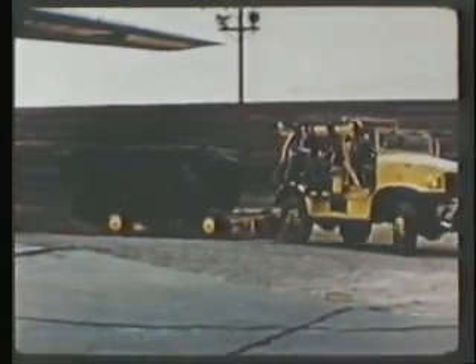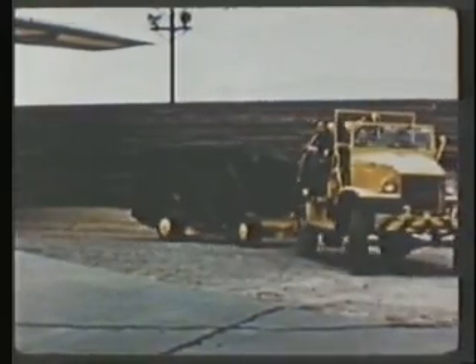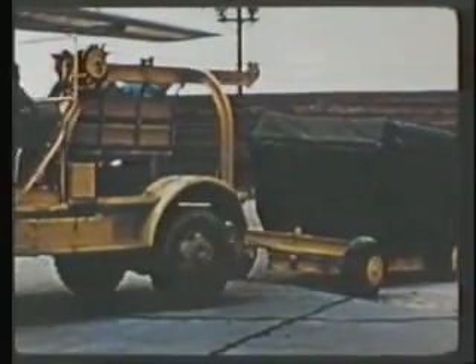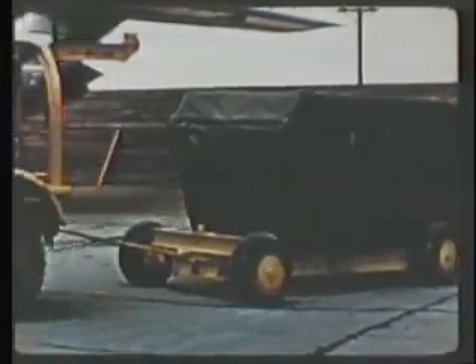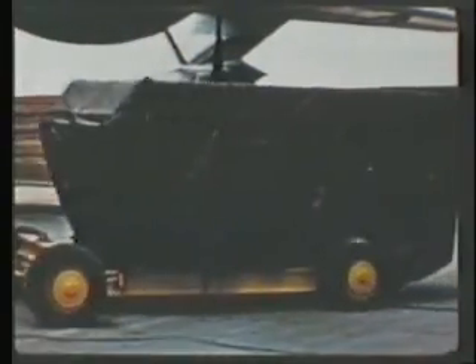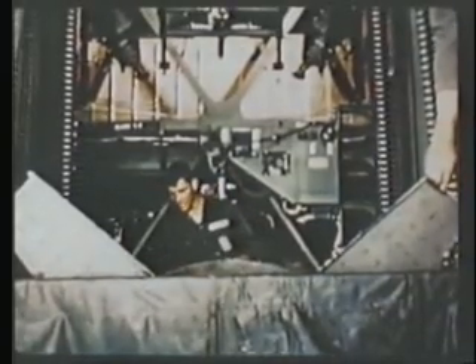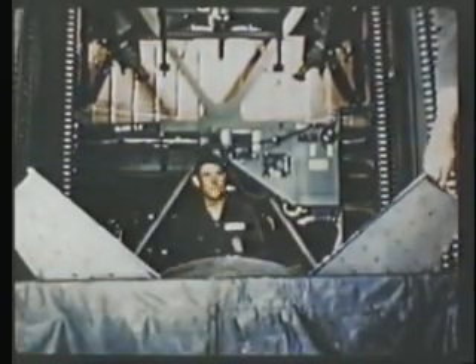Hidden under this security cover is the most destructive force ever devised by man: an atomic bomb. The energy of 10,000 lightning bolts, enough to wipe out a city of 200,000, is packed within this harmless appearing case. So with healthy respect and cool efficiency, the weapon is hoisted into the bomb bay of a B-36.